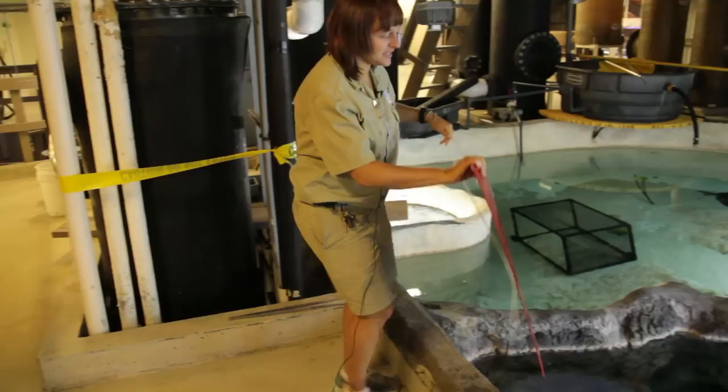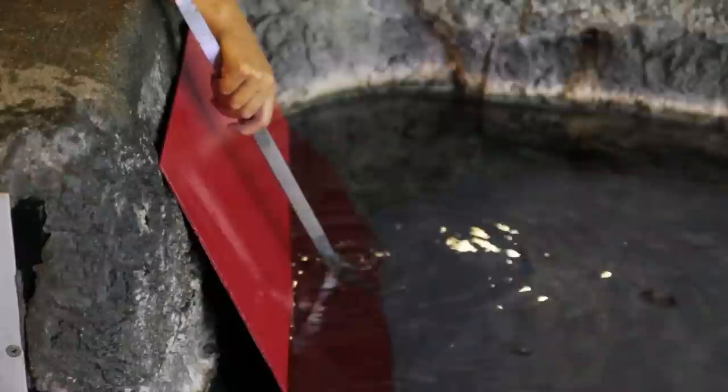Today we're going to feed and train the stingrays. We train them here at this platform in the upper level of the aquarium to come up when they see this red target placed into the water.